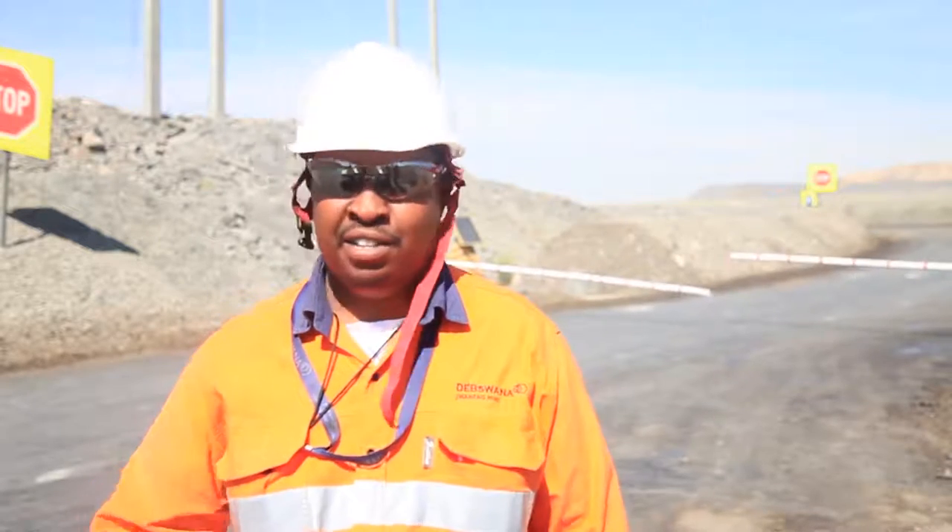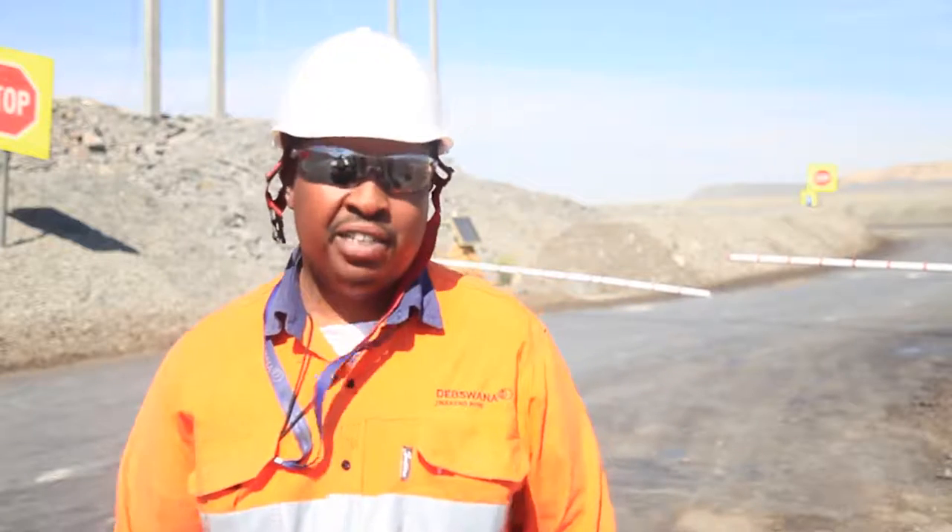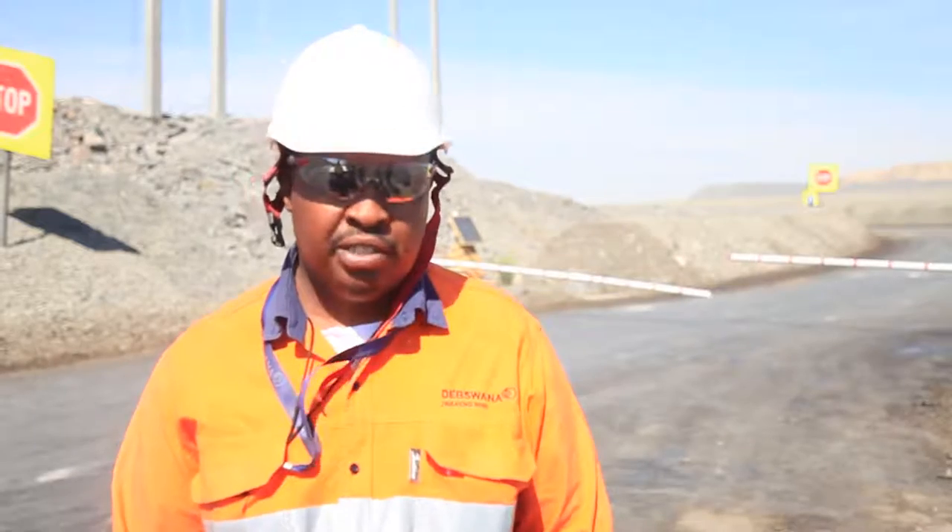My name is Edmond Maitesetaku. I work in Mining Technical Services as a system administrator. I'll be taking you through how our boom gate works in line with the CAS system. Our boom gate is made to make sure that each and every vehicle going to the pit is fitted with the collision avoidance system.